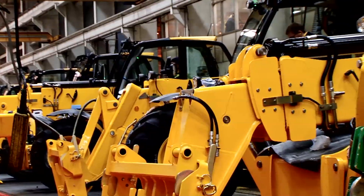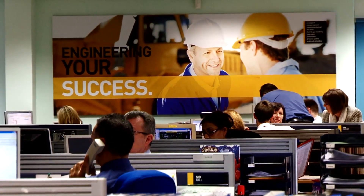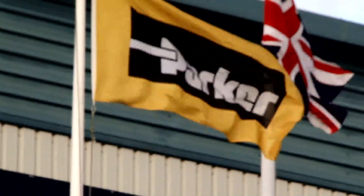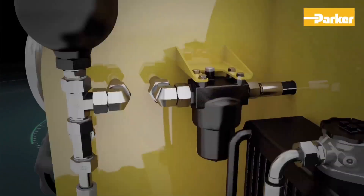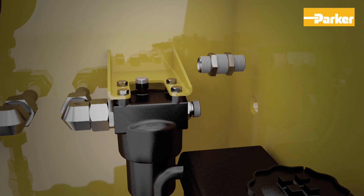Manufacturers these days face increasing and often conflicting demands as they design and develop machines, both in terms of energy efficiency, complexity and machine performance. Working with Parker, customers can see real improvements just by making simple design changes. On this example we've replaced the bracket mounting the components with some simple connectors, saving space and weight all in one go.